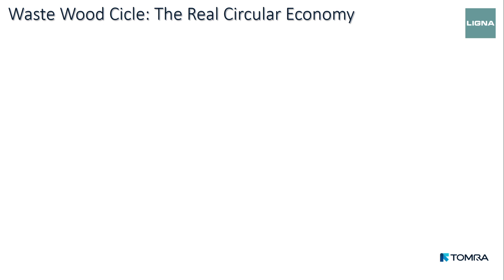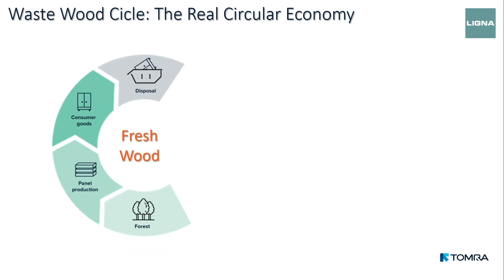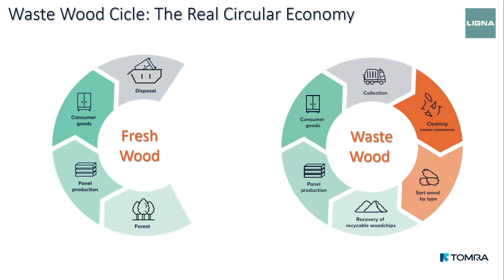Let's see the real application for the wood recycler. First of all, the circular economy. We hear every day about circularity, but what is the circular economy in wood really? In the normal cycle of fresh wood, it is not truly circular: we cut trees to get raw material, the industry processes it to create panels and furniture, and once we get rid of those products, they are disposed — and here the loop ends. There is no real reutilization of this material.